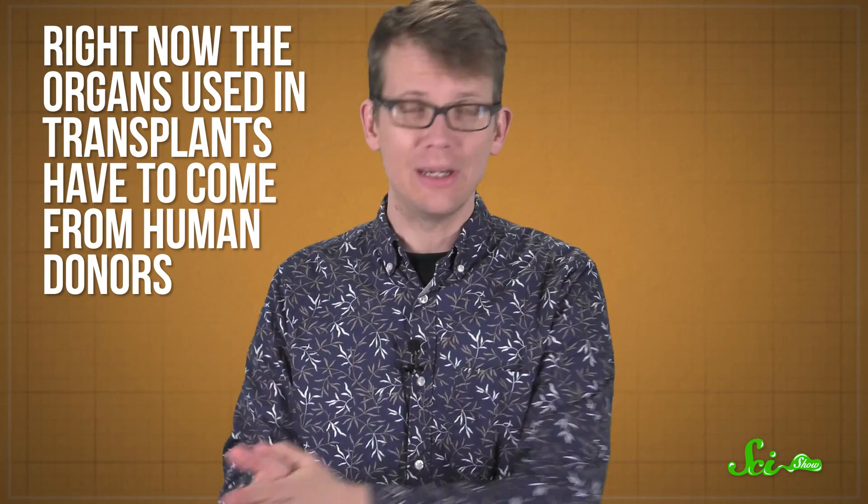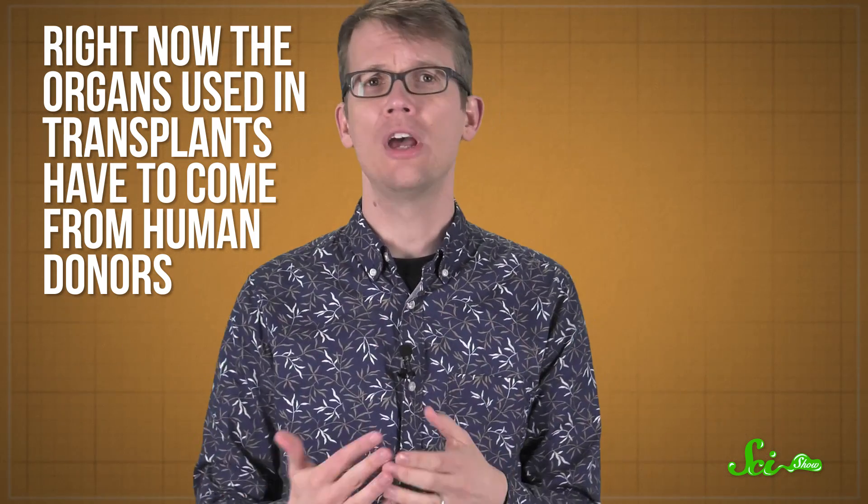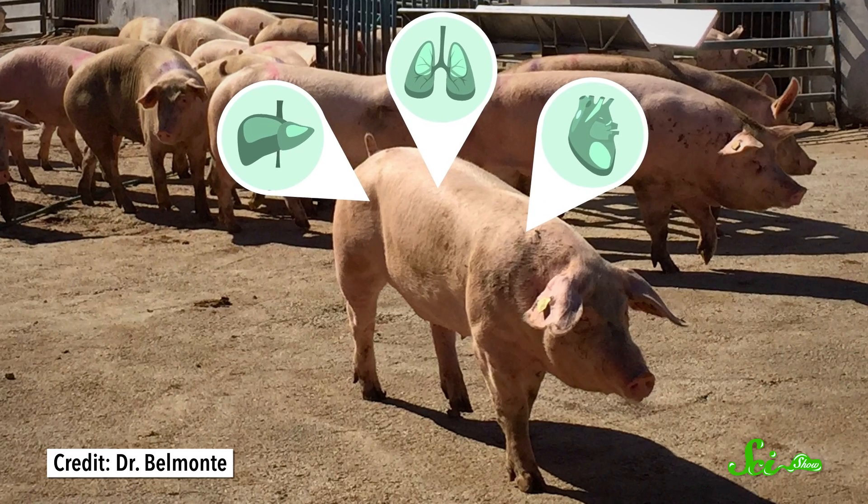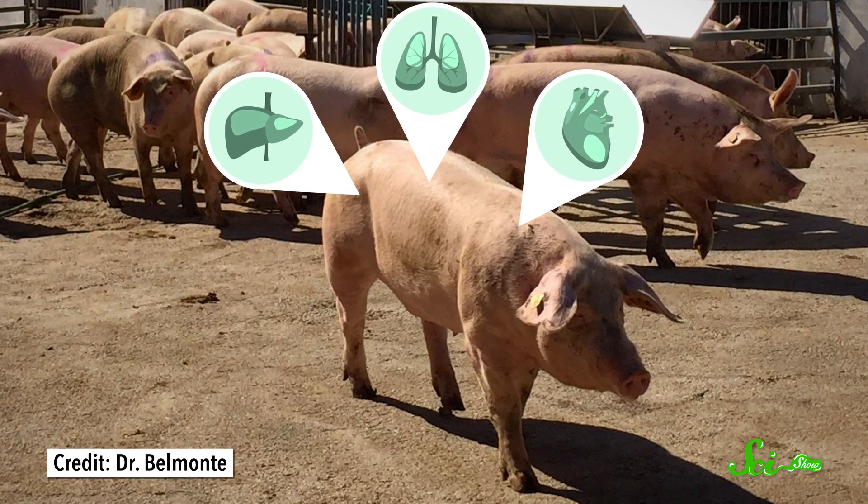Right now, the organs used in transplants have to come from human donors. But the donor pool isn't very big, especially for essential organs like hearts and lungs that can only be donated when someone dies. It's hard to find a match within that pool, and even if you can, the waiting list can be very long. That's why lots of researchers are looking into ways to grow human organs inside of other animals, so doctors could grow whatever healthy functional organs they need.